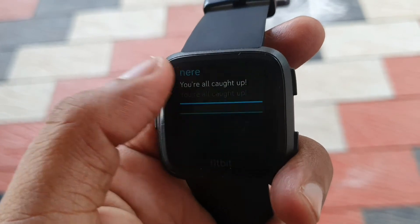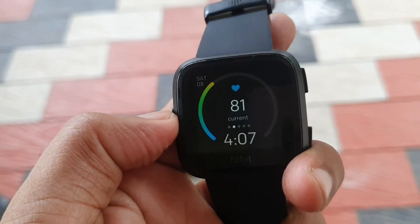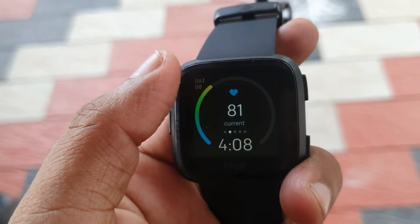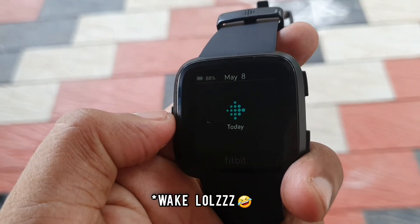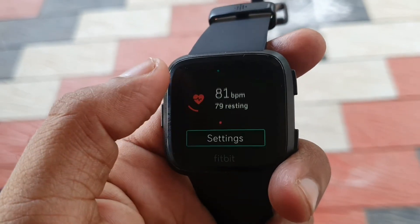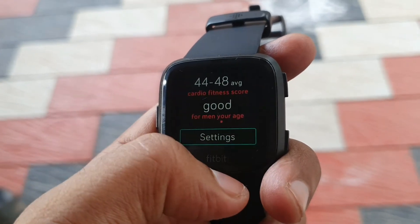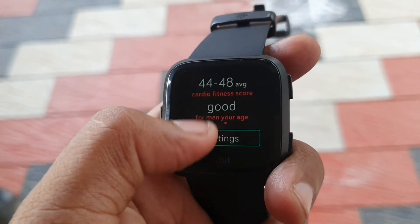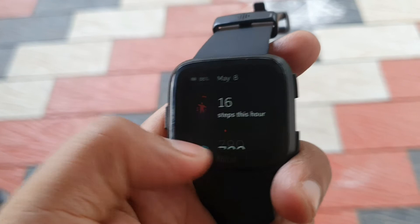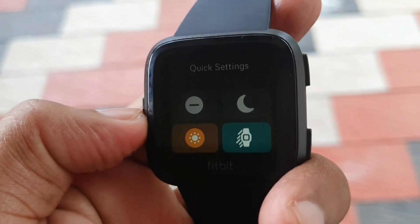You have a dropdown where you can see your notifications, and swiping up from the bottom gives you your daily stats. You can double tap to see exercise details, the step counter, and the heart rate sensor readings — it will show you how healthy you are according to your age. These are some good things you get when you buy into Fitbit.